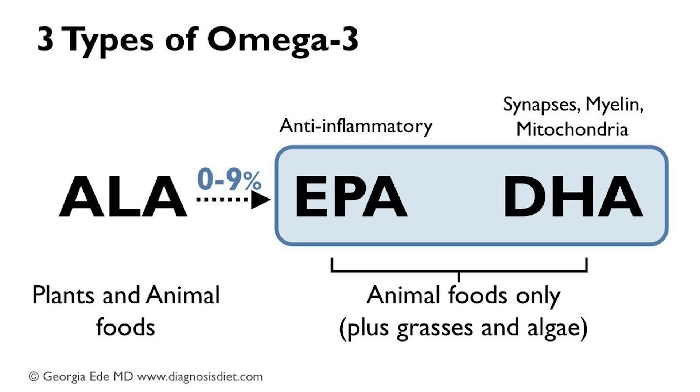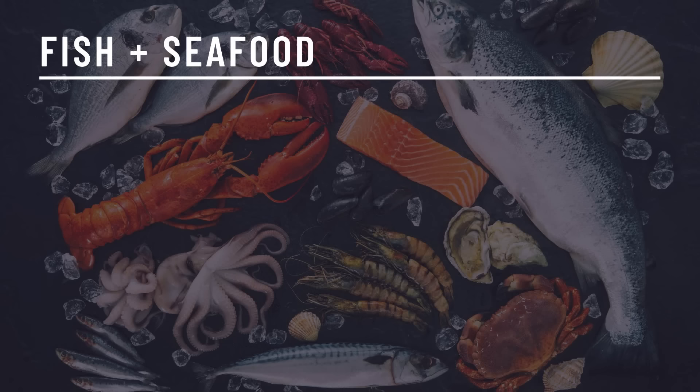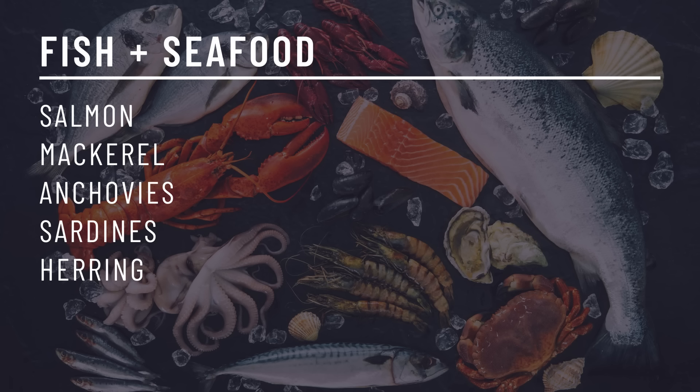Fish and seafood are great to include on the carnivore diet, especially if you're looking for a bit more variety. Cold water oily fish are an amazing source of omega-3. The omega-3 in seafood is already pre-converted in the form of DHA and EPA, meaning your body doesn't have to convert it internally, so the ratio between omega-3 and omega-6 is less significant in this form. There are five fish specifically that are very high in omega-3 and very nutritious: salmon, mackerel, anchovies, sardines, and herring. You can buy most of them canned at a very inexpensive price — just make sure you're buying them in spring water, not vegetable oils, and wild caught where possible.